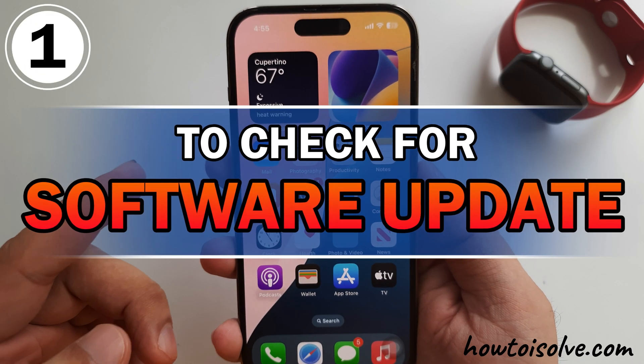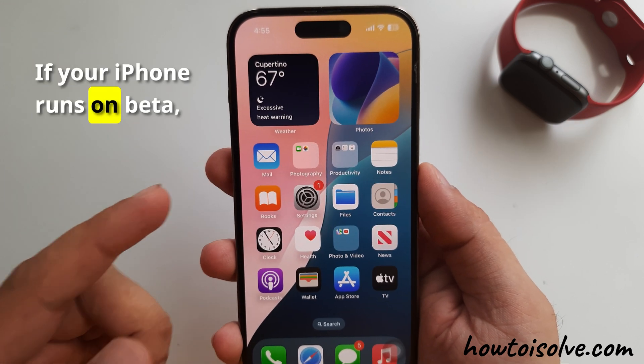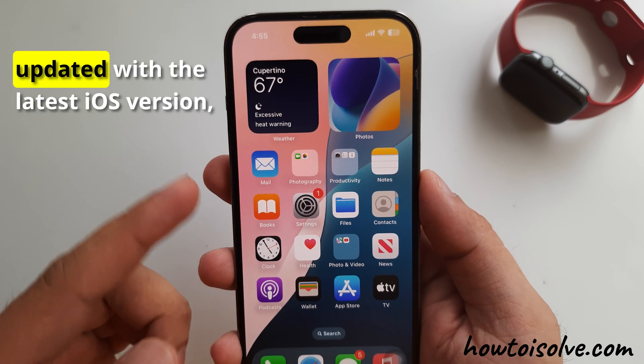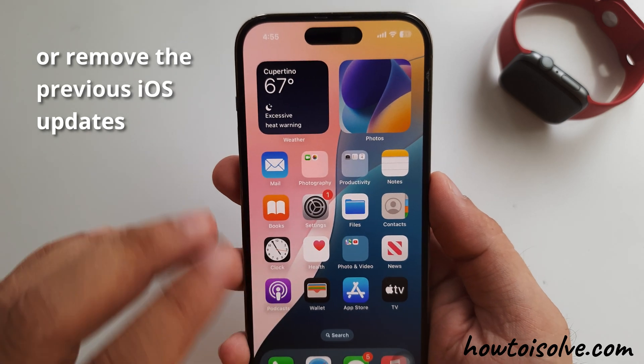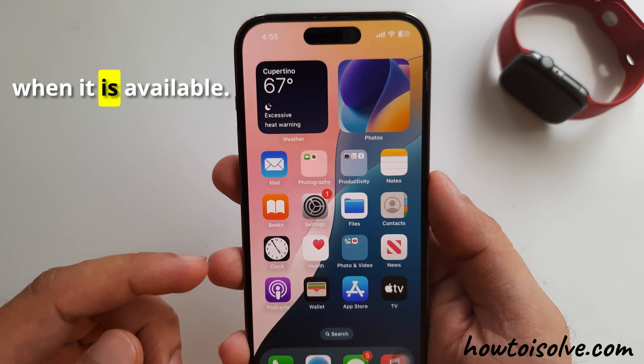The first helpful solution is to check for software updates. If your iPhone runs on a beta version, it's prone to having bugs. So keep your iPhone updated with the latest iOS version. Wait for the official version or remove the previous iOS updates, and download and install the latest iOS version when it is available.